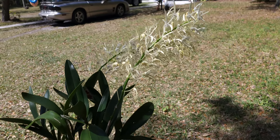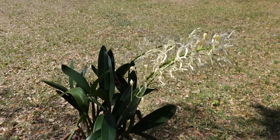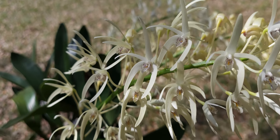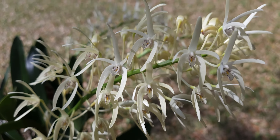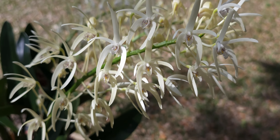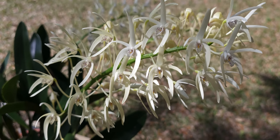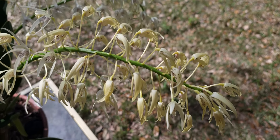Everybody should grow this plant — it's so easy to grow. This can take full sun; in fact it likes really bright light, and it blooms in December and January here in central Florida where not much else is happening. It's a beautiful plant, wonderful fragrance. Flowers last about seven to ten days — not terribly long, but you get some nice enjoyment out of them.